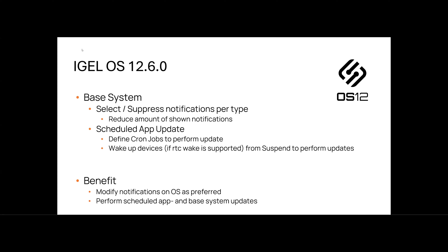The next feature is partly ported but also enhanced: the option to schedule app or base system updates. Users can now define cron jobs to automate app updates at specific dates and times, ensuring updates are deployed without manual intervention and minimizing downtime. Furthermore, devices that support RTC wake — real-time clock wake — can wake up from suspend mode to perform these updates, ensuring updates are applied even outside working hours. Note that RTC wake is offered as an experimental feature, as it is hardware-dependent and not possible on all platforms.